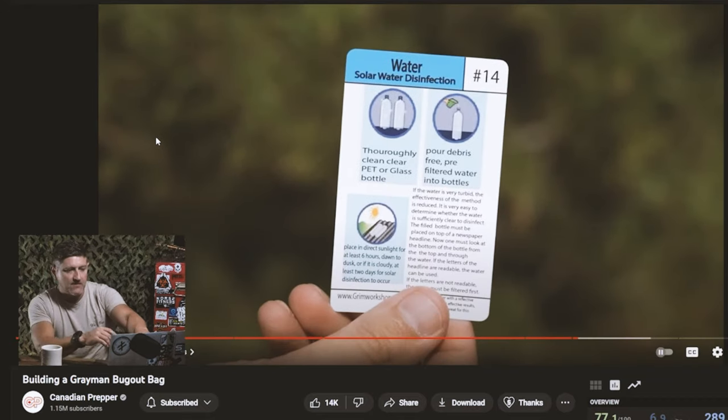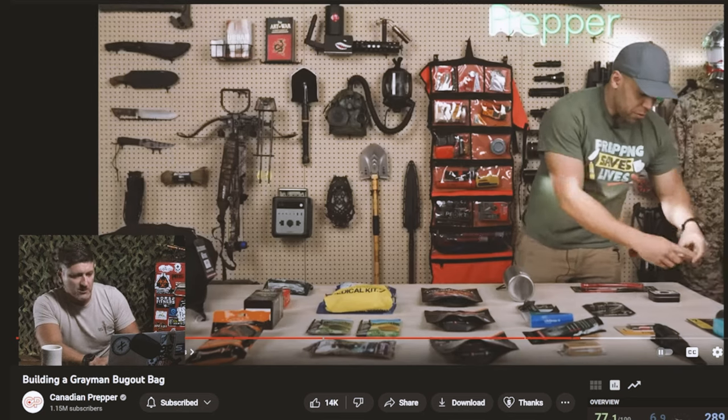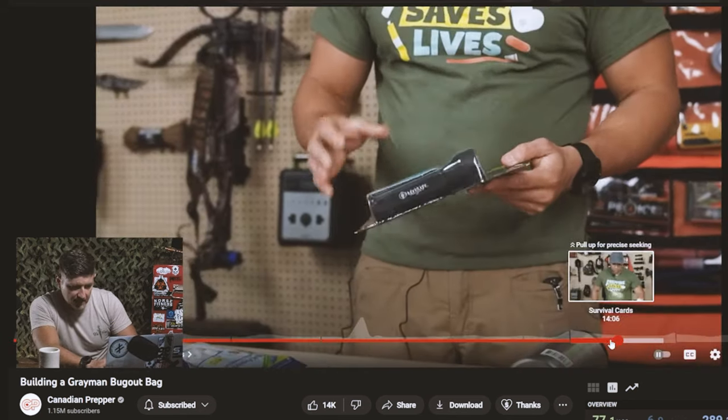He has these survival cards — that's pretty cool. I have some of those in one of my bug out bags. They're focused on things like knot-tying, edible plants, and these little survival cards are great to have. I like the fact that he put these in because a newbie using this bag would really need to be familiar with these types of options, like disinfecting water or basic shelters. Love it.